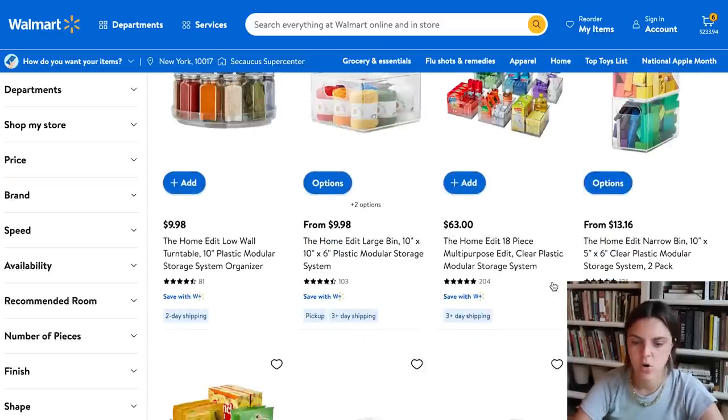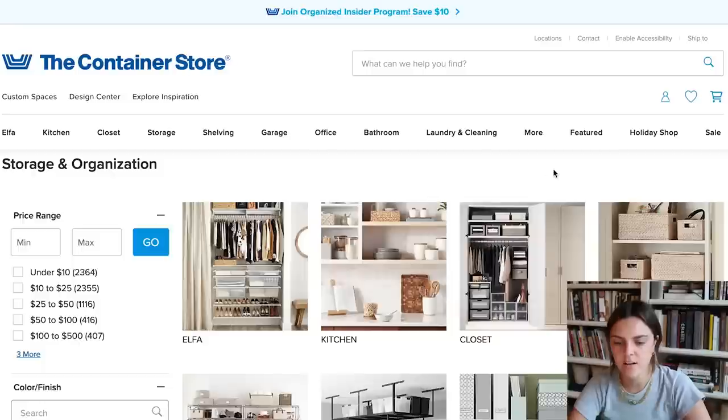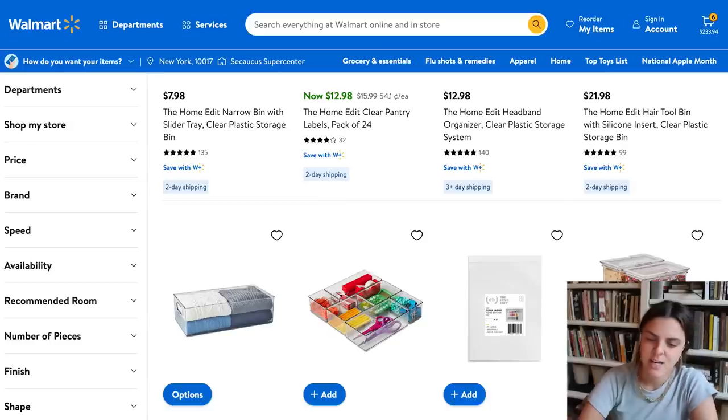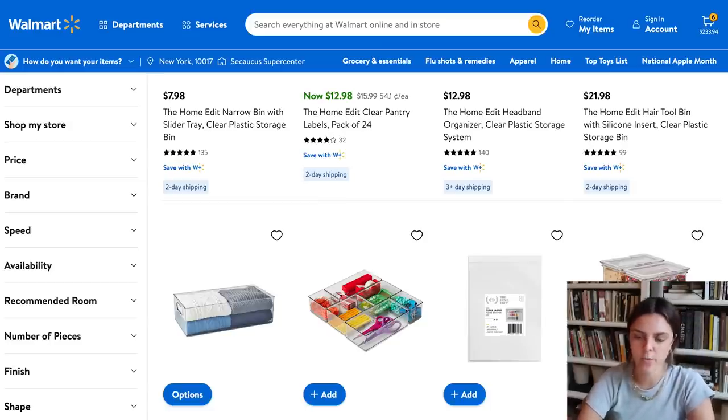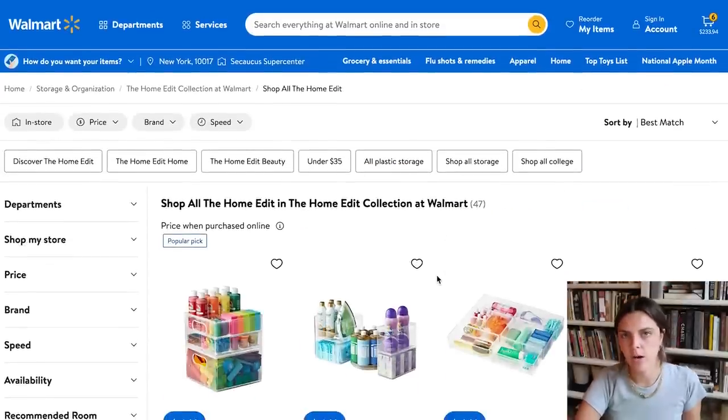The Home Edit, which is this two-women organizational team — I feel like they started on YouTube. They've done a few collaborations which I really like. They did one with Walmart, which is all these nice acrylic things to organize your house with. And then they also did a collaboration with the Container Store. I love the Container Store, but they're expensive. So I feel like their collab with the Container Store is probably just quite similar to the one they did with Walmart. In the end I'm here for whatever they have to offer. You can buy pretty much the same stuff at Walmart, so make sure to check out Walmart before the Container Store — but Walmart is my fave.